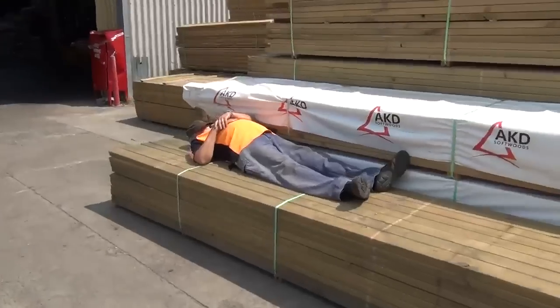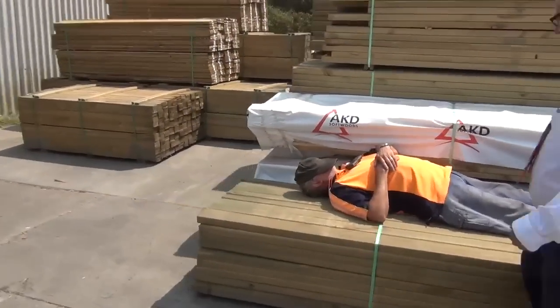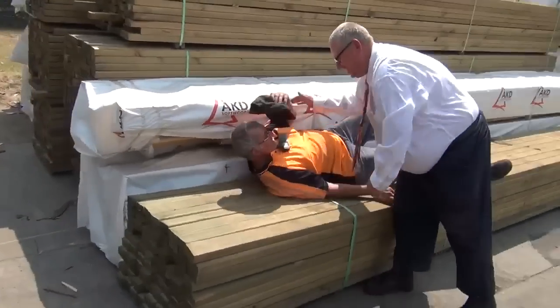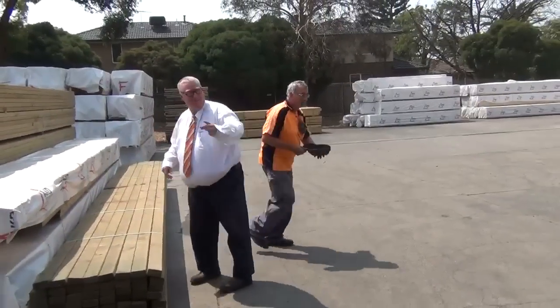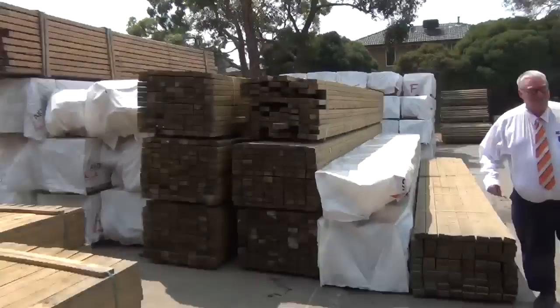Oh, don't tell me he's done it again. Jeff — wake up buddy, not the time to sleep inside mate. Got some stuff to do inside.